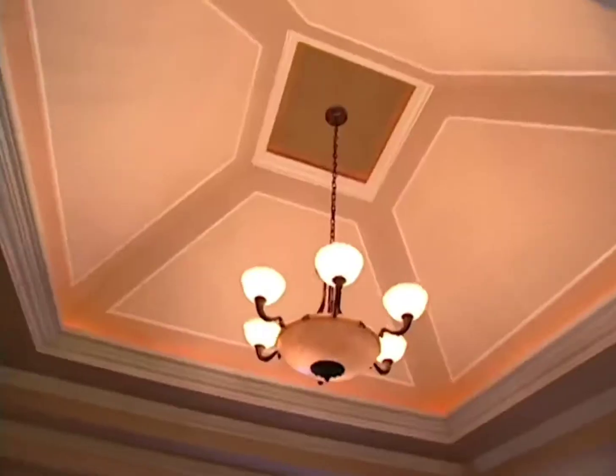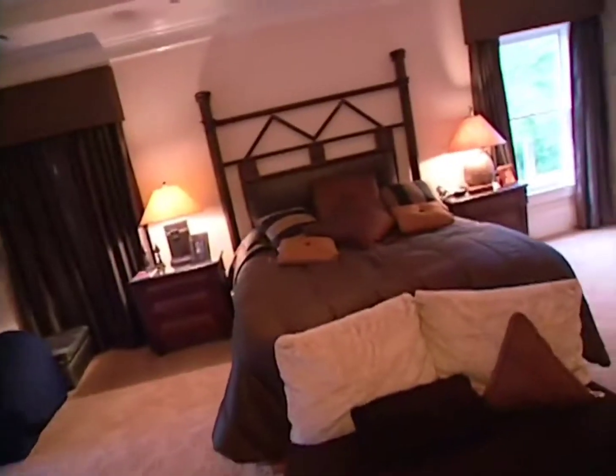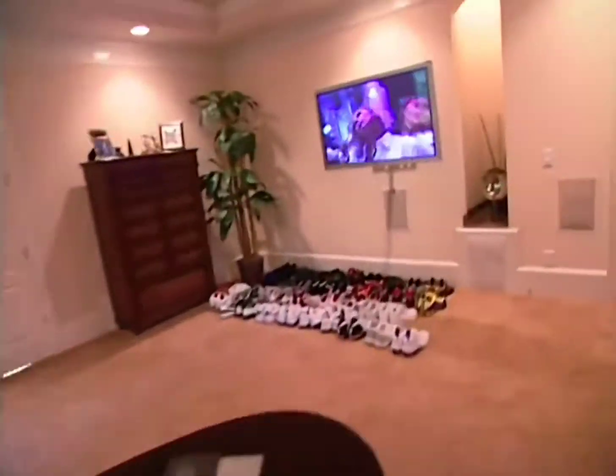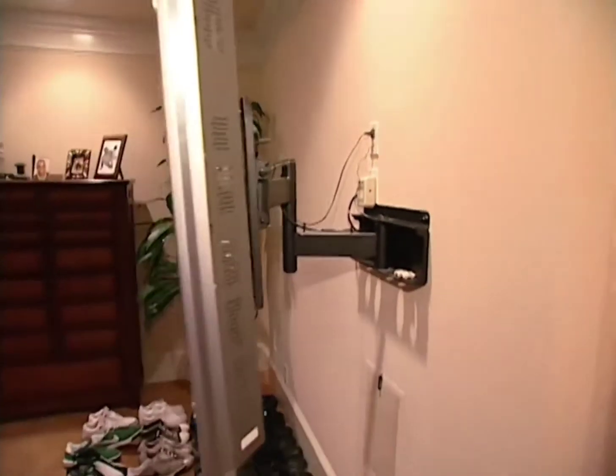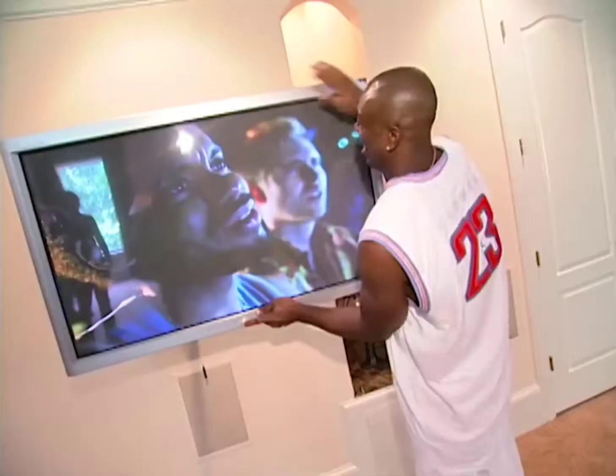This is my room. 50-inch plasma screen. I'm a long ways from the TV, so I got this little piece right here — it moves around. It's kind of heavy, too.